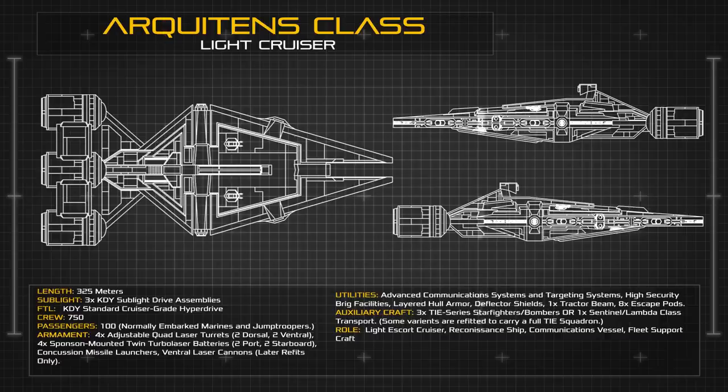The Architense is surprisingly resilient for its size, able to shrug off most low to medium grade weapons blasts using its deflector shielding and layered armour, but this resilience is often stretched to breaking point when faced with anti-ship ordnance, such as proton torpedoes.